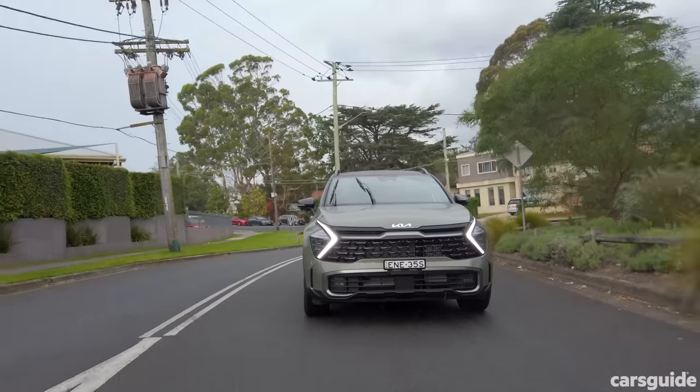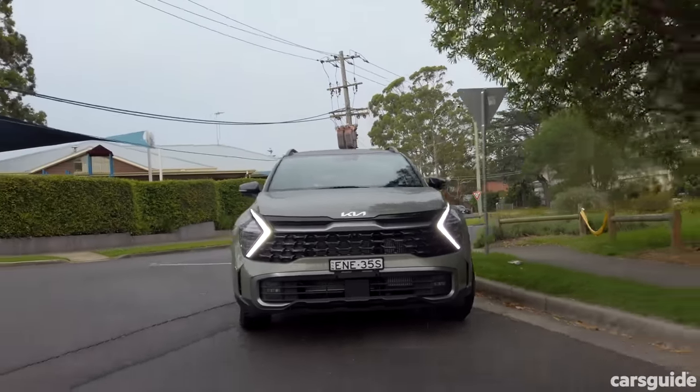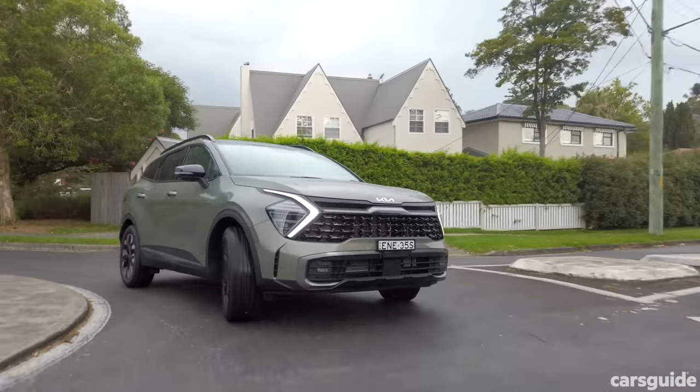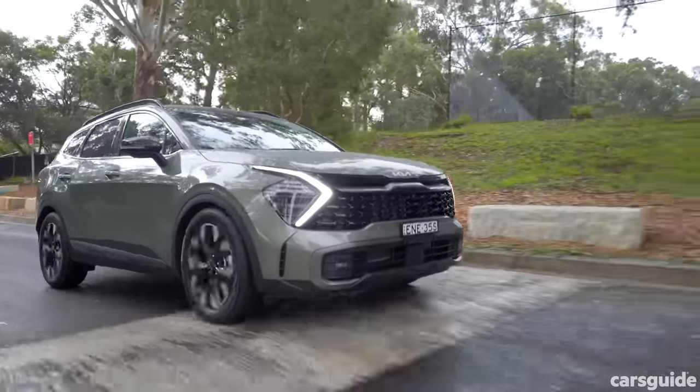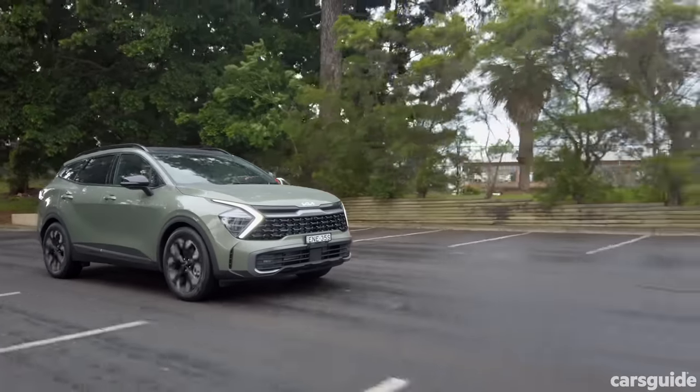The dual-clutch lurchiness is not as bad as in the Tucson, but it's not great either. One of the most disappointing things about the Sportage is the steering — I feel totally disconnected from the driving process. I don't even know if the steering wheel is connected to the front wheels. It feels very computerised and artificial. I can feel myself fighting the motor inside the steering column.